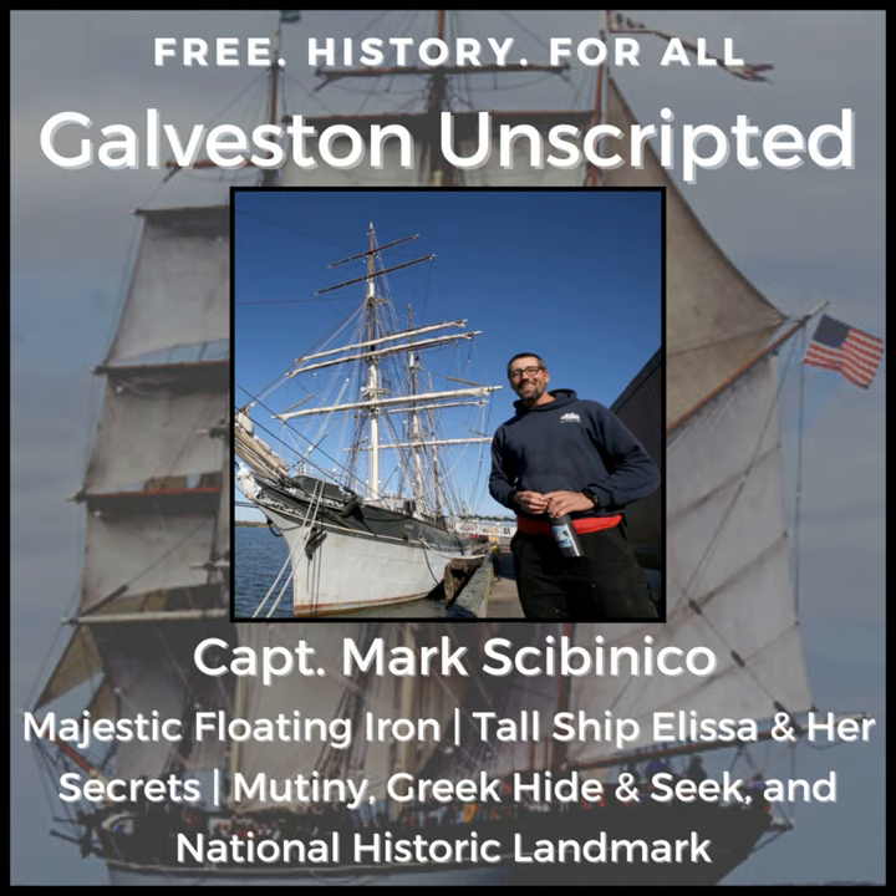Mark and I also dive into the ship-to-shore exhibit at the Galveston Historic Seaport, presented by the Galveston Historical Foundation. We discuss life in early Galveston, immigration, the importance of the port of Galveston, and what it would have been like arriving here in the late 1800s or early 1900s. We also discuss Mark's life at sea and how he climbed the ranks on multiple tall ships to become a captain. You do not want to miss a minute of this action-packed episode, fueled by IPA, iron, cigarette smuggling, and mutiny.